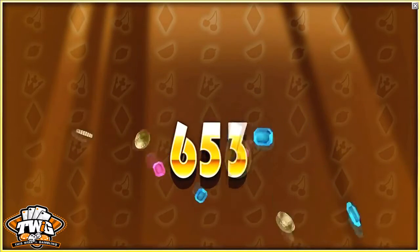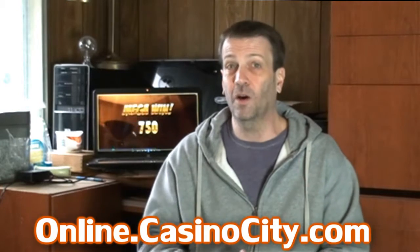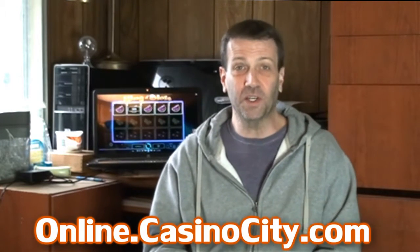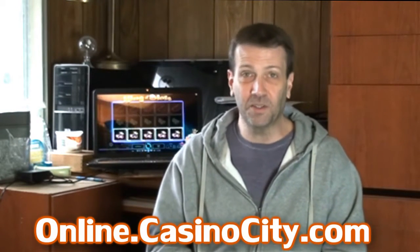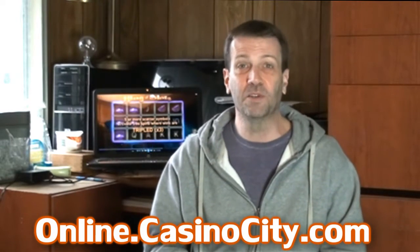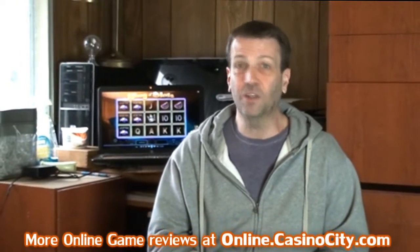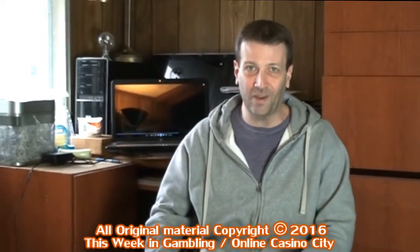Find out where you can play, plus take advantage of any special offers or current bonuses when you visit online.CasinoCity.com and check out the full review for King of Slots. To make it easy for you, I've even placed a direct link to that review in this video's description area.